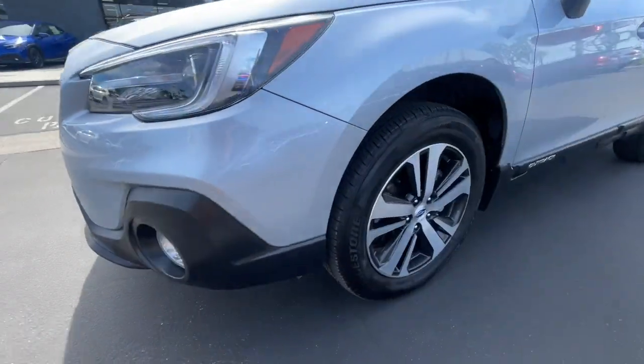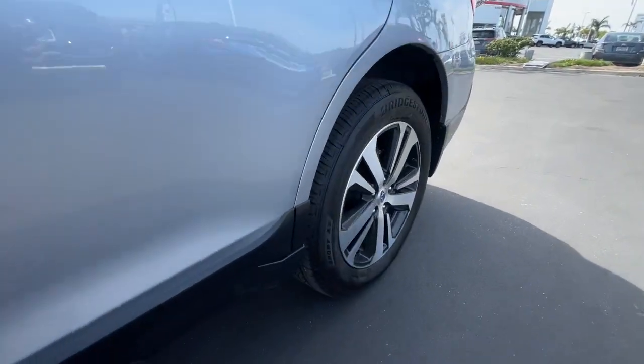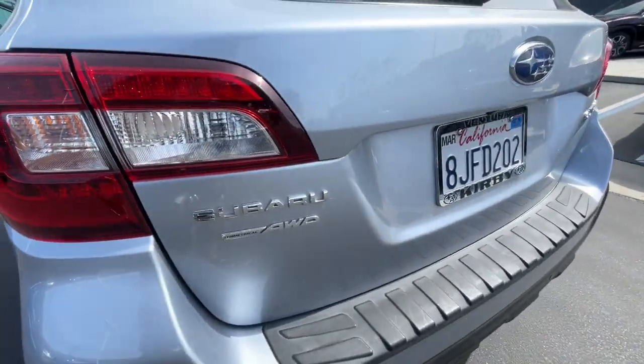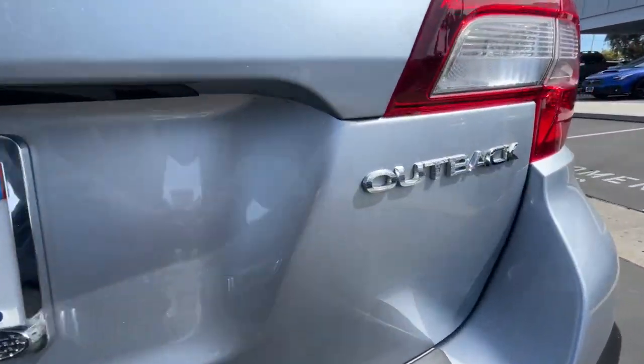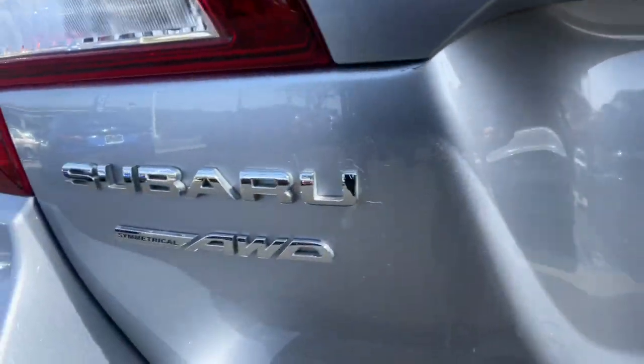The following are some of this vehicle's highlighted options: Apple CarPlay and/or Android Auto, navigation system, keyless entry, power passenger seat, heated rear seat, heated mirrors, adaptive cruise control, fog lamps, power liftgate, and satellite radio.